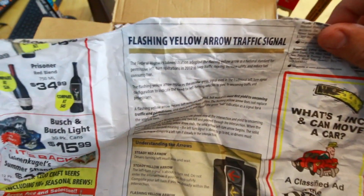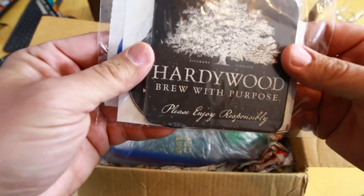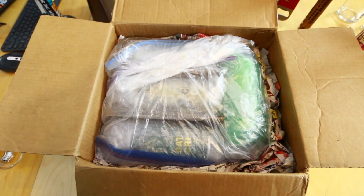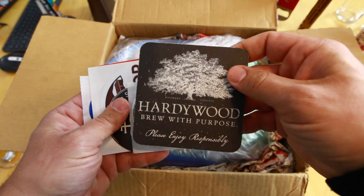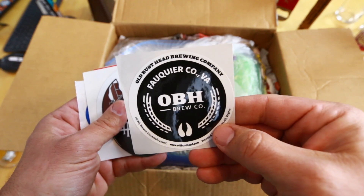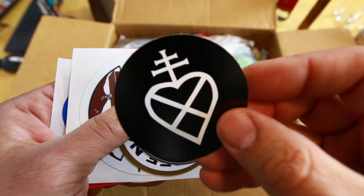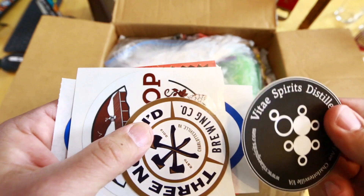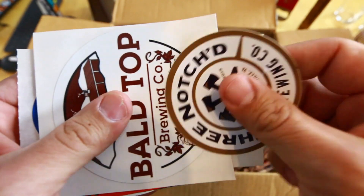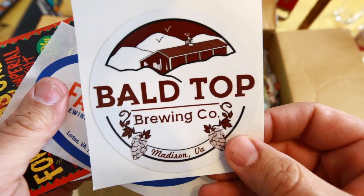Flashing yellow arrow traffic signal — what to know. All right, get rid of this stuff. Look at that — the first thing we have is this bag. It looks like it has some coasters in it, that's pretty dope. I'm assuming these are coasters from all of the breweries. We've got Hardywood right there — 'Brew with Purpose' — and one from OBH Brew Co. Got another sticker here, and one from Vitae Spirits Distillery out of Charlottesville, Virginia — that's cool.